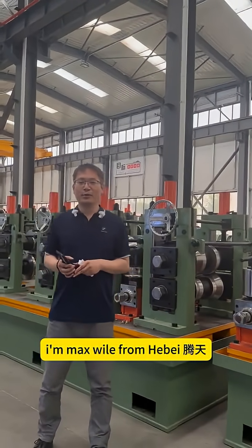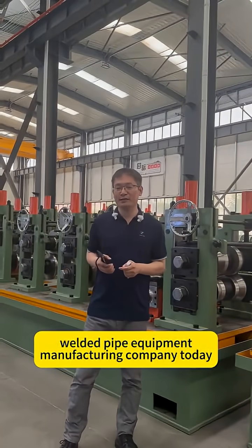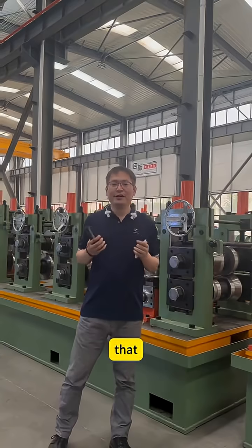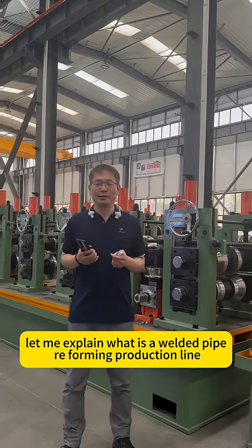Hello everyone. I'm Max Weil from Hebei Tengtian welded pipe equipment manufacturing company. Today I'm going to show you our products in our workshop. Before that, let me explain what is a welded pipe roof forming production line.